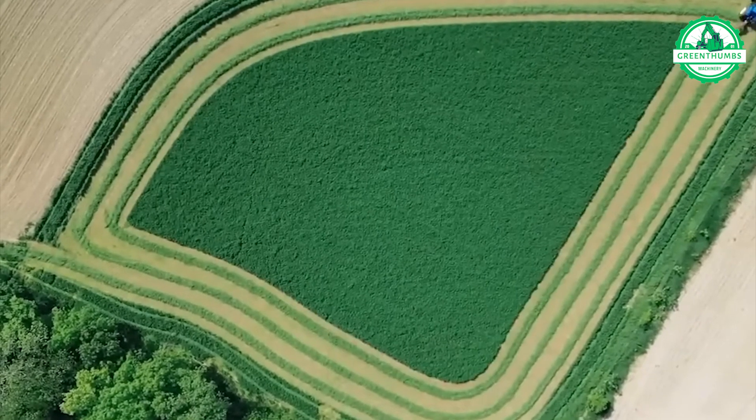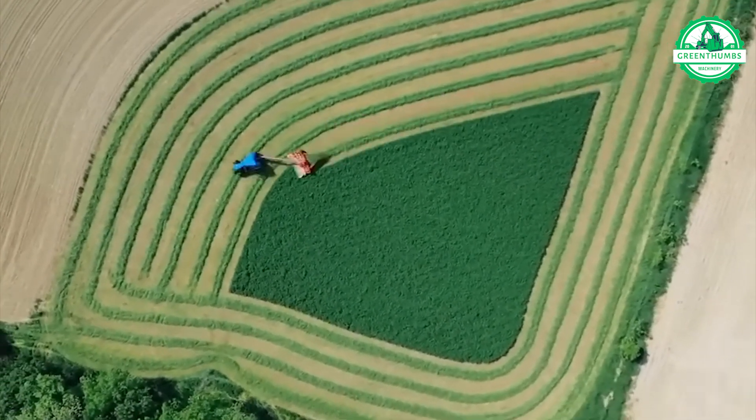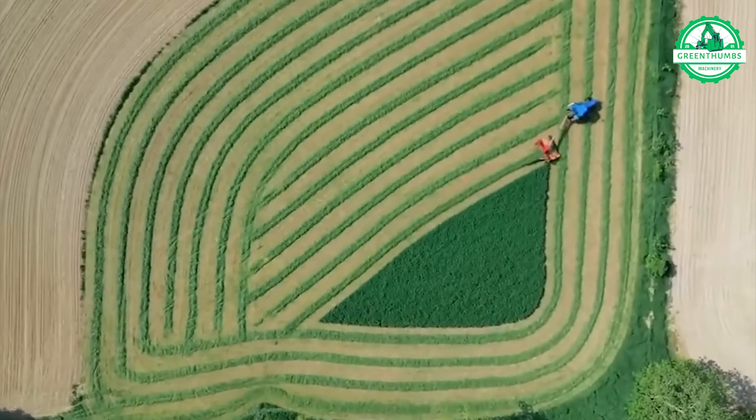This lawn mower is unbelievably satisfying. It delivers precise, clean cuts, leaving not a single blade of grass untouched.